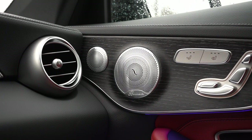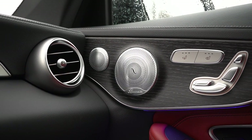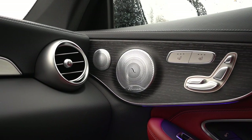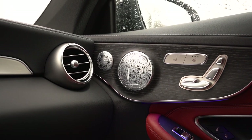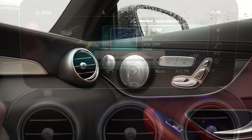The 13-speaker Burmester surround sound system comes standard with 590 watts and a nine-channel digital amplifier. The speaker quality is super high — actually finished in aluminum, not plastic. Plenty of bass, clarity was fine; no issues with the sound system whatsoever.